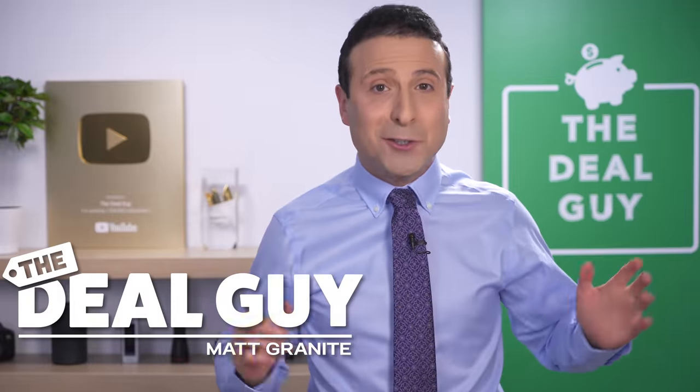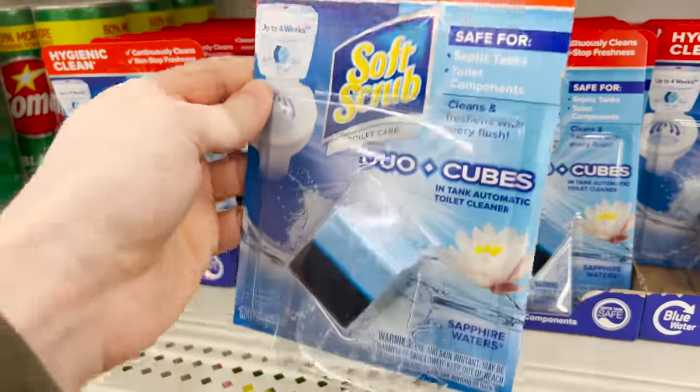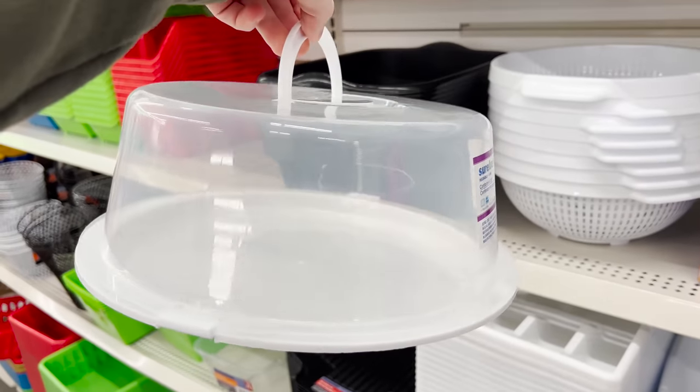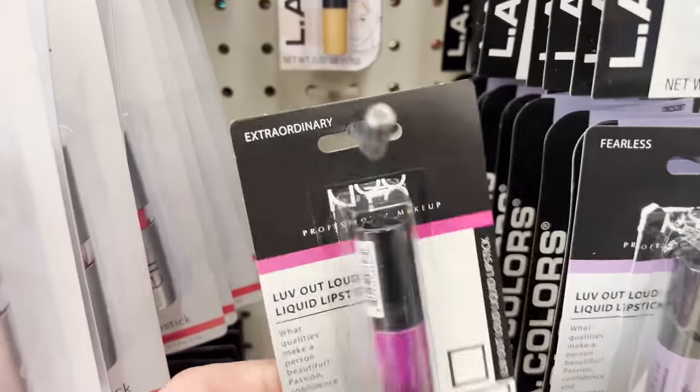These are the top 10 things you should be buying at Dollar Tree this February 2022. They have new items to improve every area of your home and some big brands you'd never expect to see at Dollar Tree.